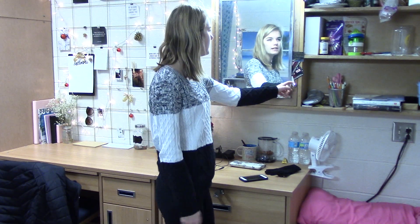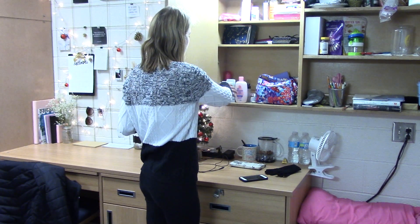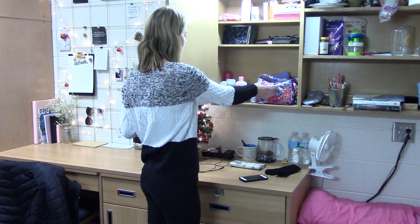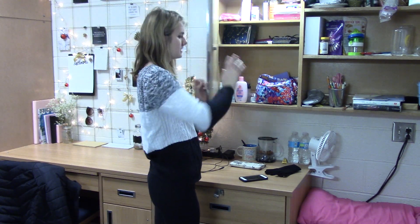And then my medicine cabinet — this is where I keep all of my toiletries and stuff. In the bottom I usually have face care and makeup, and then the middle is hair stuff, and then the top is medicine, things like that.